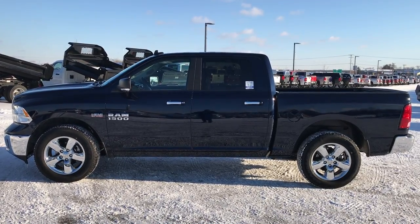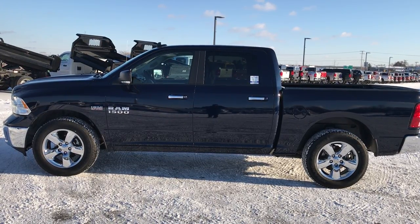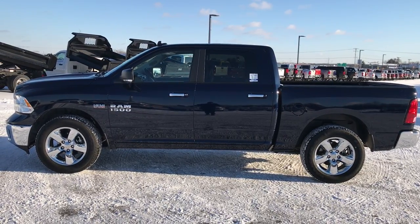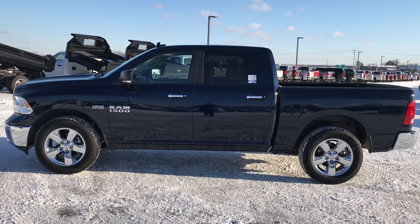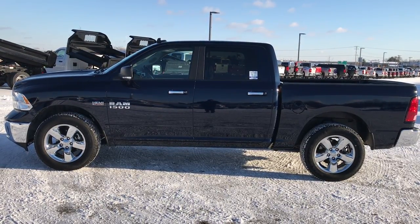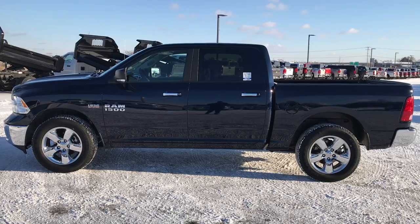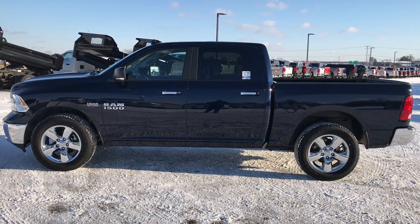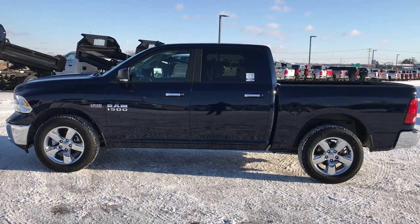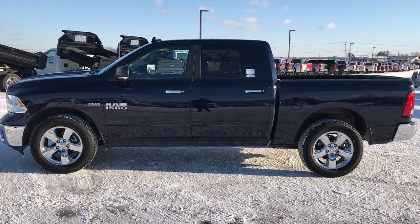If you want to make this truck yours, give us a call right now at 920-921-0850 and ask for one of our sales associates. Once again, that number is 920-921-0850. Thanks for checking out the video. To see more or check out our incoming inventory, go to youtube.com/summitauto. Remember to like, subscribe, and share. You'll see a link to subscribe to our YouTube channel on your left, more half ton truck videos on your right, and a link to this truck on our website at the bottom.